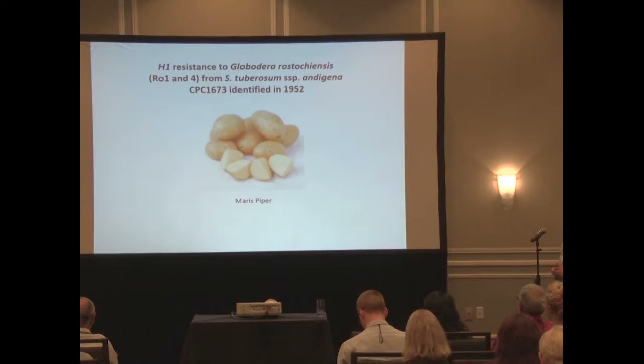A long time ago, in 1952, they found resistance to Globodera rostochiensis in the CPC - the Commonwealth Potato Collection - which we hold at the James Hutton Institute. It was pretty rapidly introgressed into tuberosum, the potatoes used for consumption. This particular variety, Maris Piper, is one that's very popular in the UK and a big part of our market.